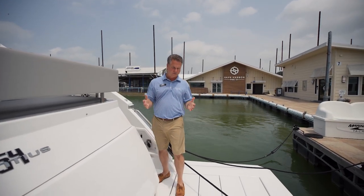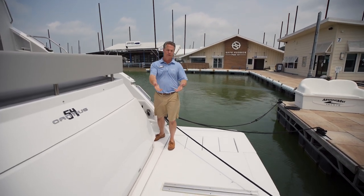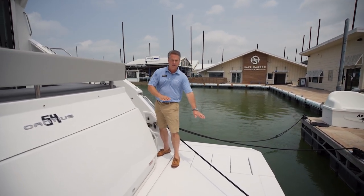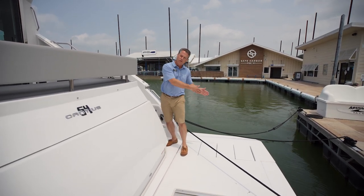Some really cool features while we're back here on the swim platform. It is massive first of all, but also it's hydraulic. You can put a cradle, bring your jet ski, bring your tender if you want. It also has the stairs to follow the swim platform down. Here in Lake Louisville we don't have sandbars to go to, so this is our beach. I can lower it, hang out down here, but you can still climb in and out of the boat.